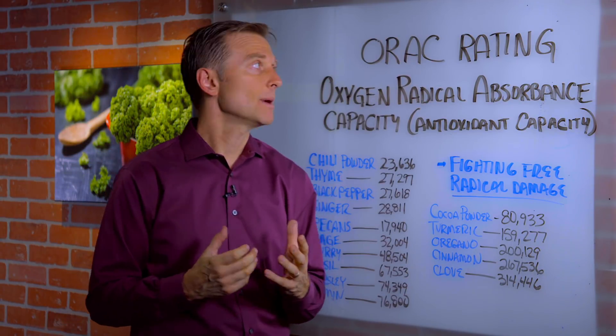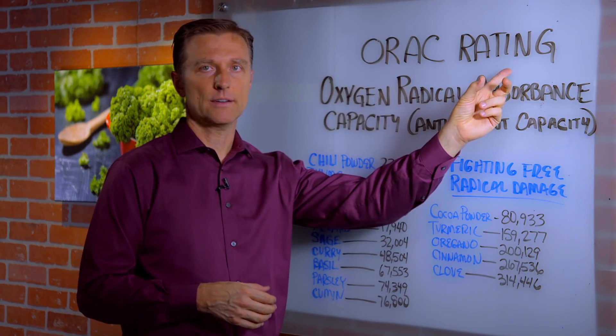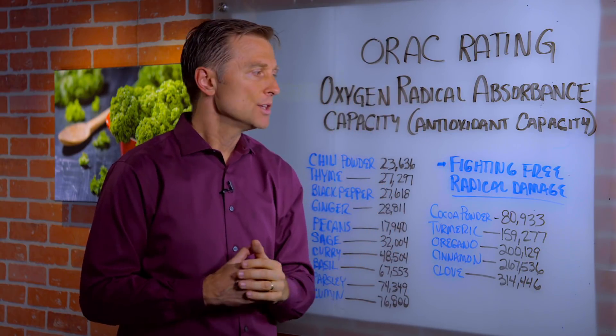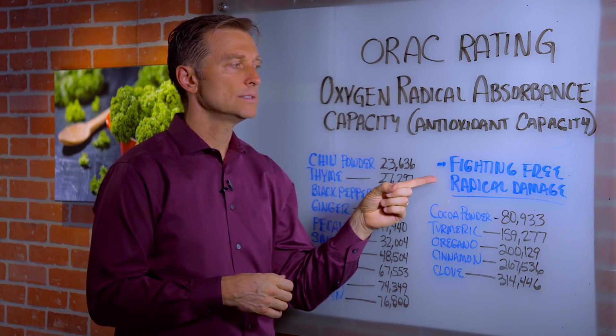Hey guys, Dr. Berg here. In this video, we're going to talk about something called the ORAC rating. This is basically the capacity of antioxidants to fight free radical damage.